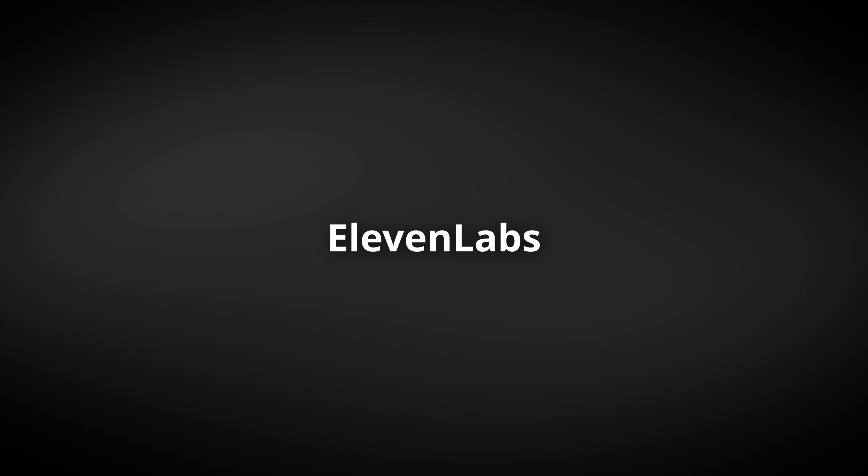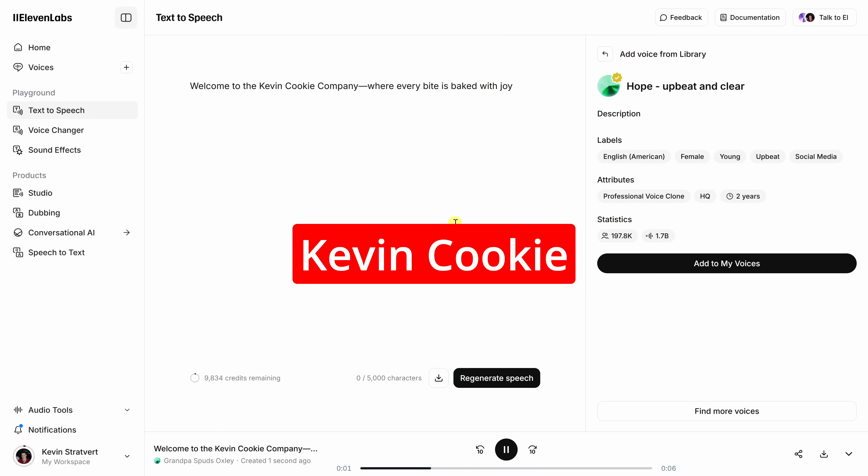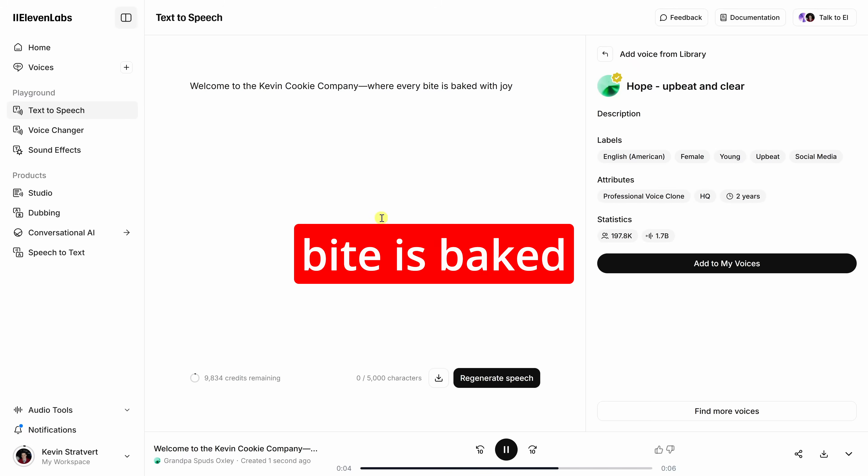First up is ElevenLabs. And honestly, it's the gold standard in AI voice generation. You just type in some text and boom, it sounds like a real human reading it. We're talking natural pacing, emotion, and all the subtle quirks that make voices feel authentic.